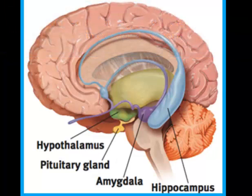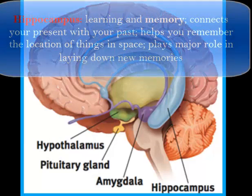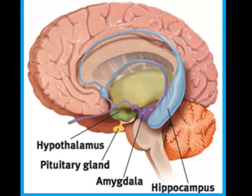The hippocampus is tied to our memory — you'd remember if you saw a hippo on campus. Specifically, it's involved in short-term to long-term memory transfer and emotional memories, which is why it's part of the limbic system, since the limbic system is important in emotion.